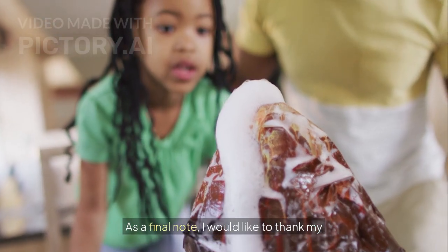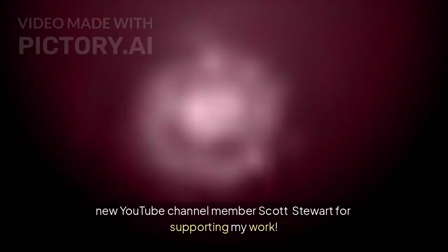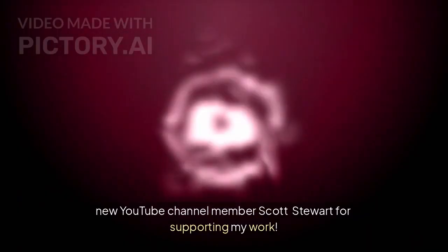As a final note, I would like to thank my new YouTube channel member Scott Stewart for supporting my work.